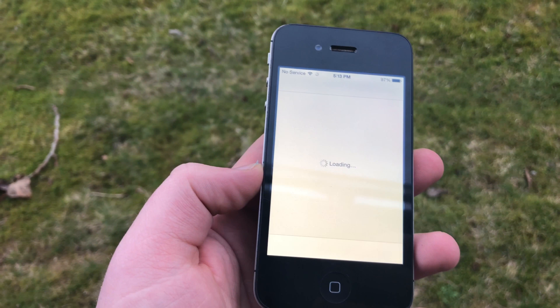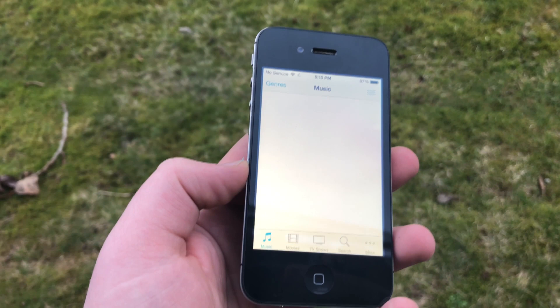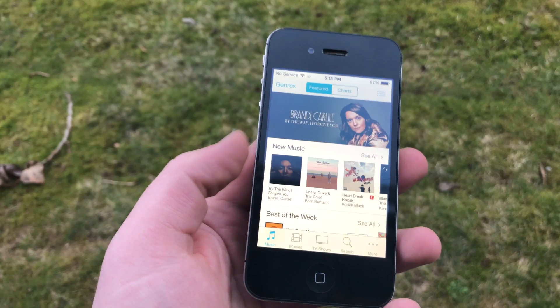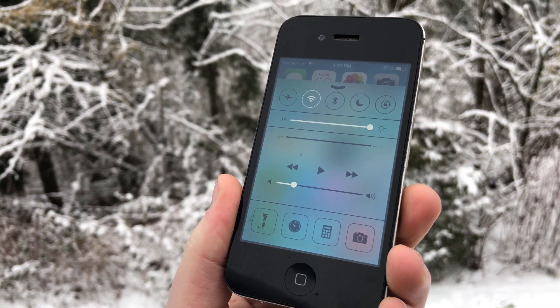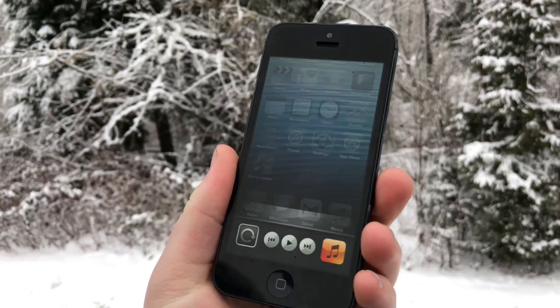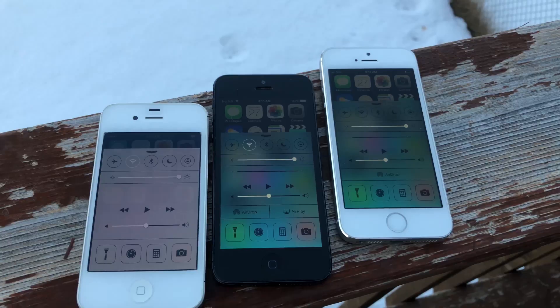By far the best thing iOS 7 introduced is the Control Center. It somewhat existed on iOS 6, but in a limited capacity — if you opened up the multitasker, you would have some basic audio controls and that was pretty much it. It wasn't great, and this was completely fixed in iOS 7 with the Control Center that we more or less see today.